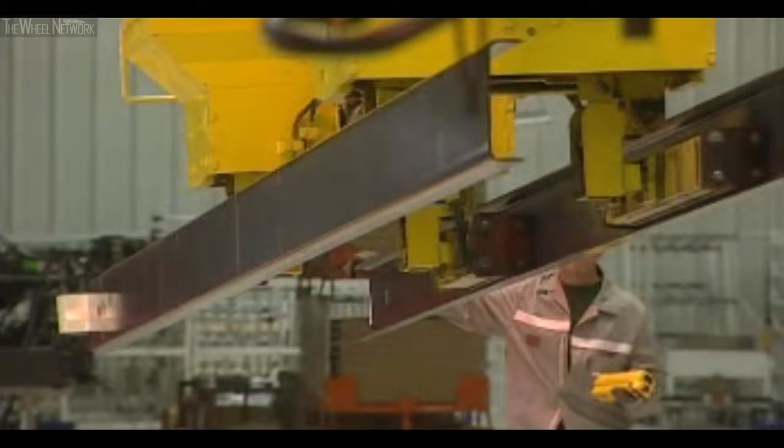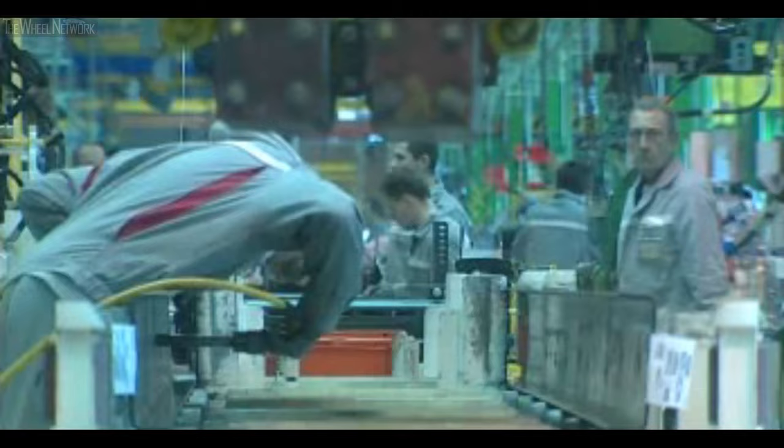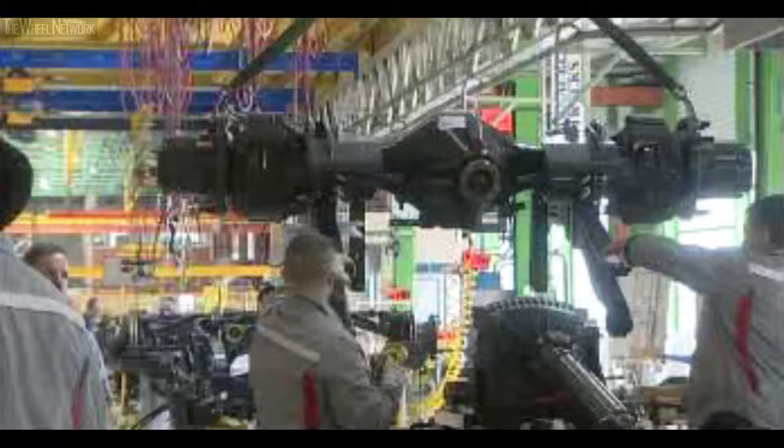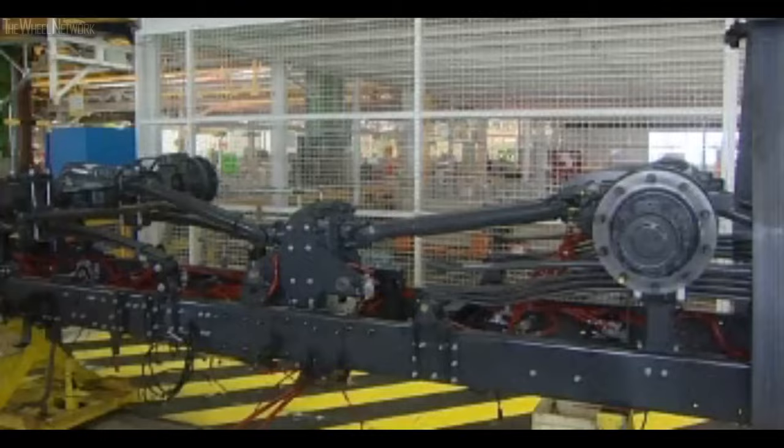With two deliveries a day of Midland side members, the Blainville operators take only three and a half hours to assemble each vehicle. The forward line, which is the first part of the line, comprises all of the assembly stages: axles, drive shafts, and right through to the turning of the chassis.